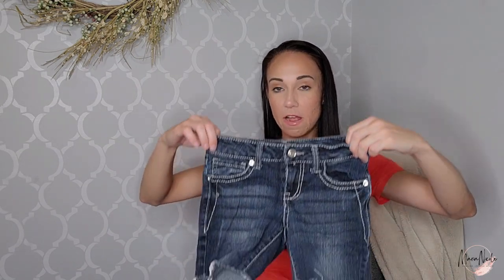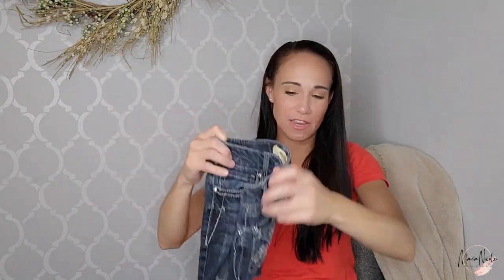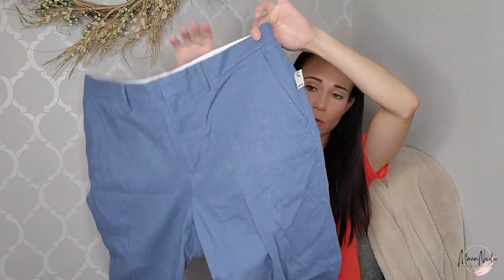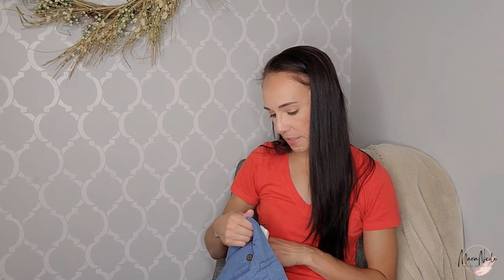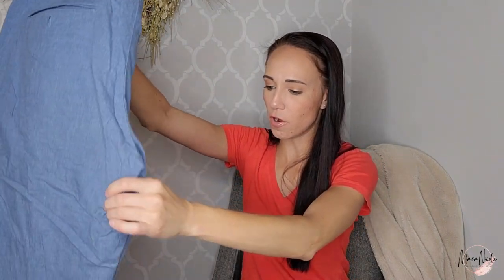Another pair of cute shorts for my daughter — look how blinged out these are. They reminded me of Miss Me jeans. She'll be able to wear them for the rest of this year and into next summer. I also got a pair of J.Crew men's chinos — a tapered style in a size 33 by 32, 100% cotton. J.Crew does sell for me if I pick up the right things. I thought they were a nice style for the office or golf, though I have no idea what I'm going to list those at yet.